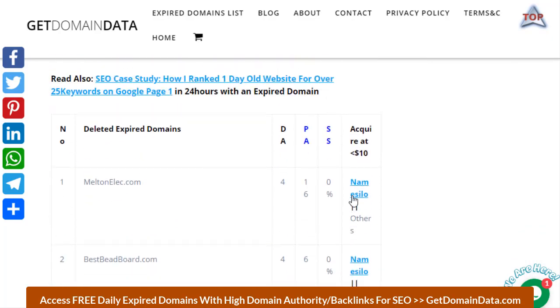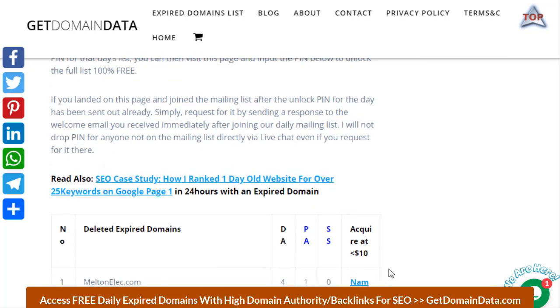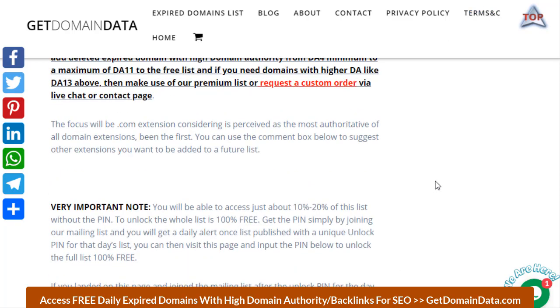You can register these at any of our recommended domain hosts for just $10 or less, with free privacy. If you also want your domain host listed here, kindly check the sponsorship link or get in touch via the contact page or live chat.